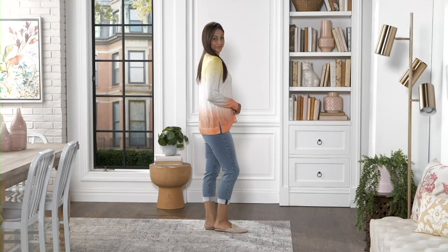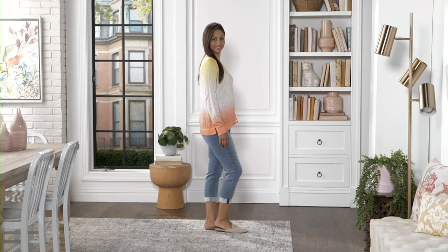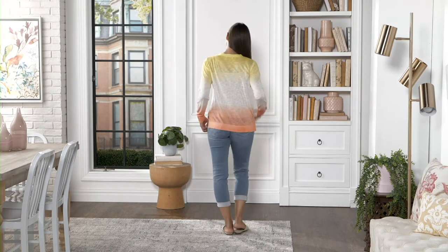If you love dip dye, if you love lightweight summer cardigans, if you love a clearance price, or any of the above, this next item is for you.